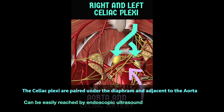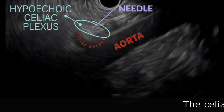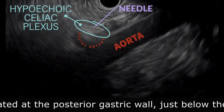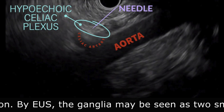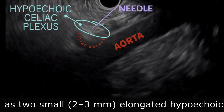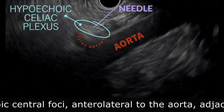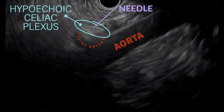The Celiac Plexi are paired ganglia located under the diaphragm and adjacent to the aorta. Under ultrasound, the Celiac Ganglia are typically located at the posterior gastric wall, just below the gastroesophageal junction. The ganglia may be seen as two small elongated hypoechoic structures with a hyperechoic center, anterolateral to the aorta and adjacent to the Celiac trunk.